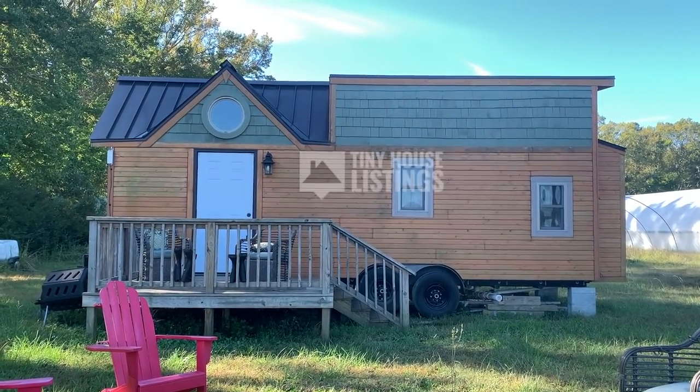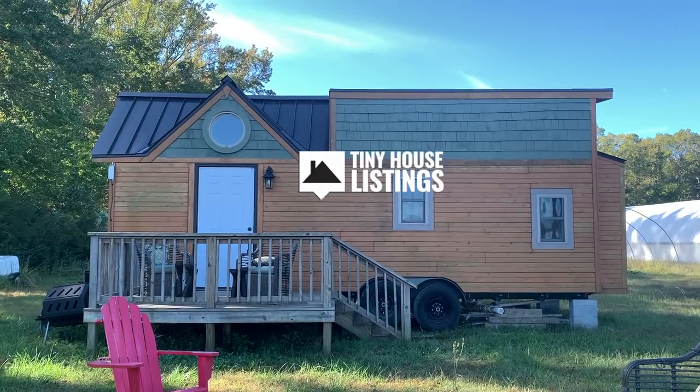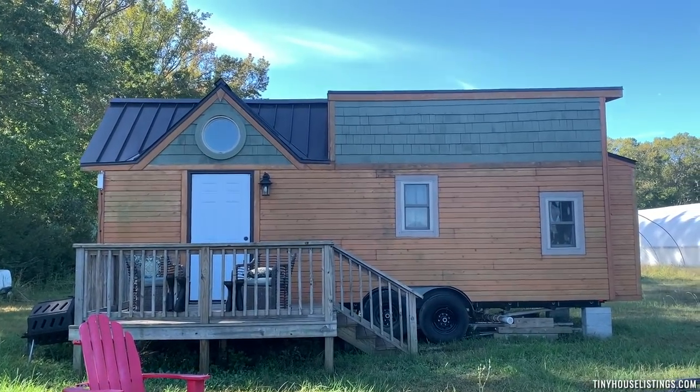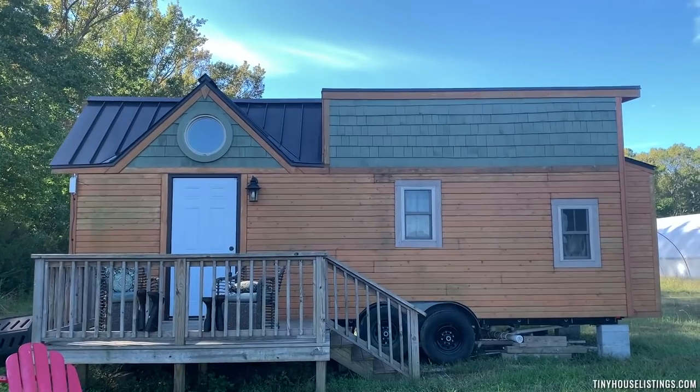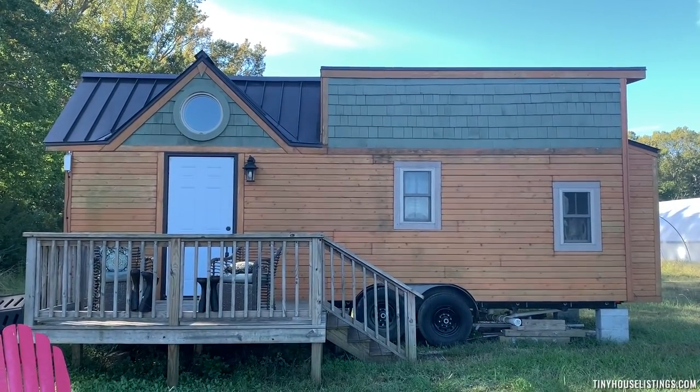This is our tiny house — we're going to give you a full tour. It is 26 feet long and 8.8 feet wide. The roofing is professionally installed, the electricity is professionally installed, and it's fully insulated.